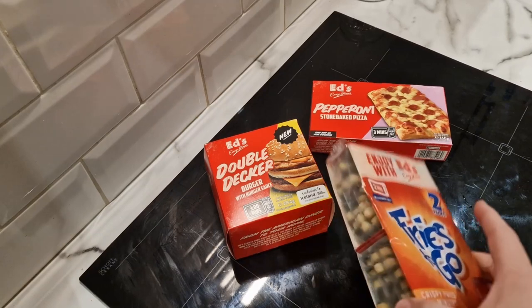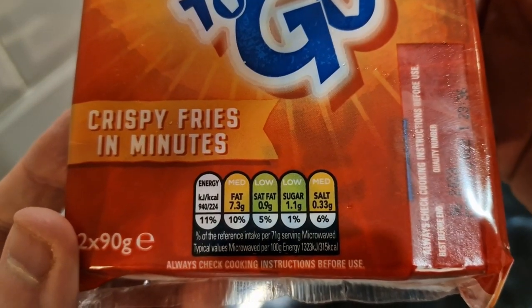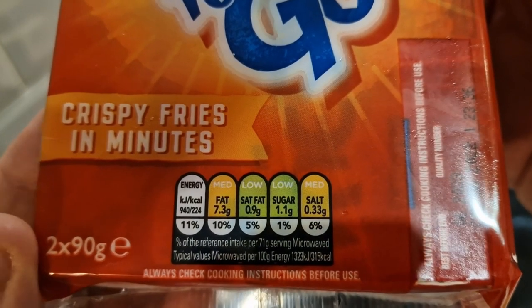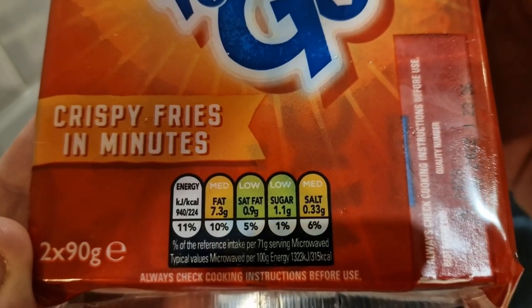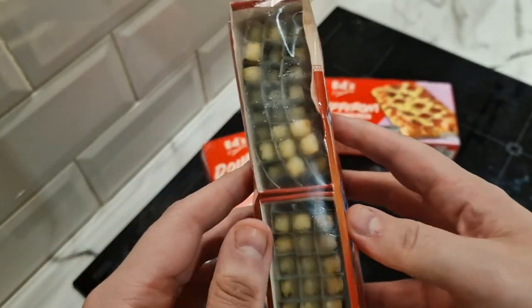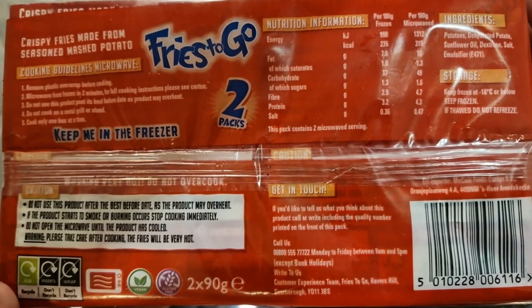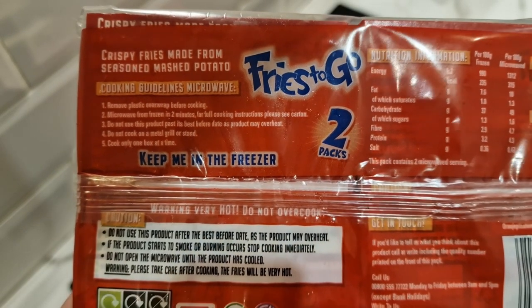Let's have a look at the packs. The fries to go boxes show the traffic light system per pack — two times 90 grams, percentage per 71 gram serving. Anyway, they're microwavable in two minutes, like microchips. The cooking guidelines say: remove plastic and microwave for two minutes, cooking only one box at a time, so I'll have to do these separately.